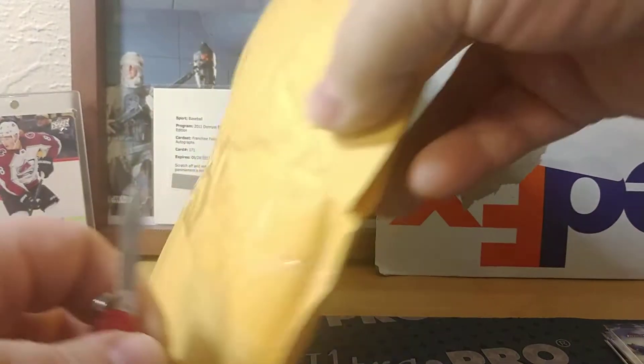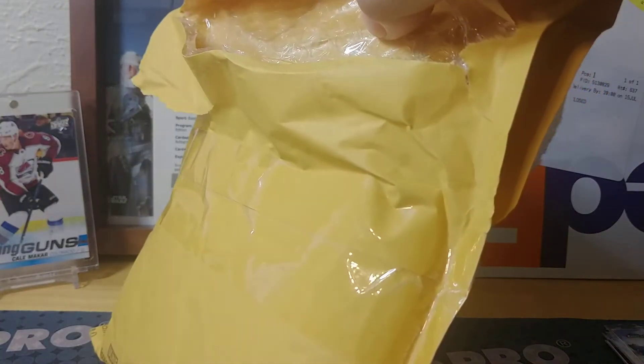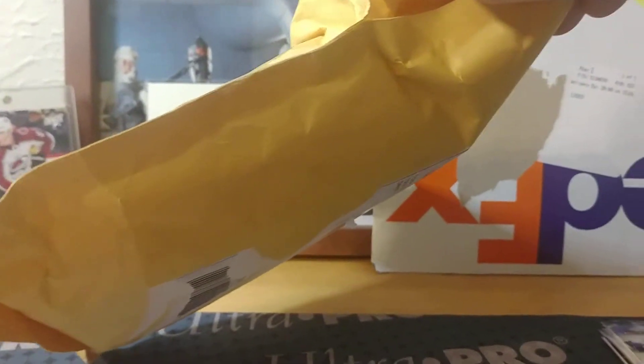Now we'll get into the Topps package here. I want to say this is more Project 2020, but — oh no, I know what this is now. I forgot about this!